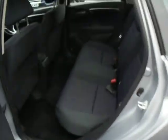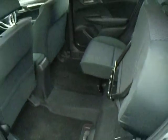Bringing it around here to the back, it's got a cloth interior and with it being a Jazz of course you've got your Magic Seats, which fold down really fully.